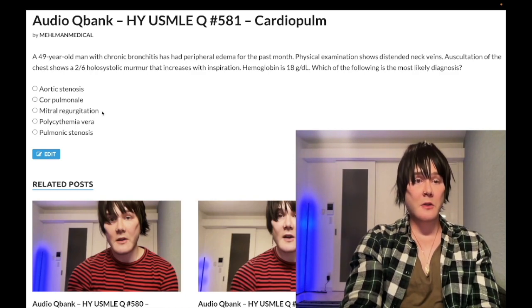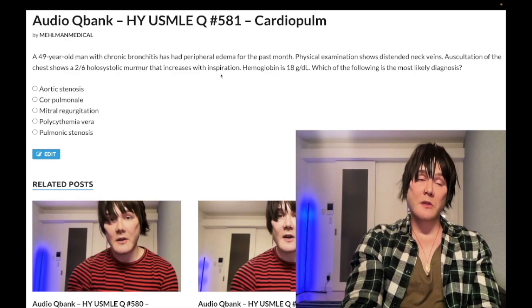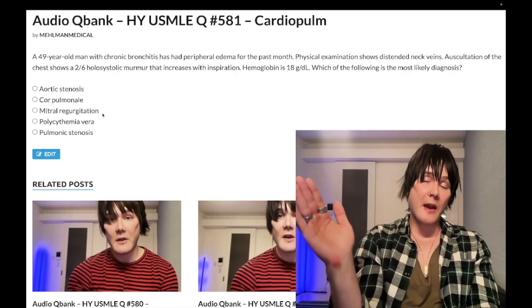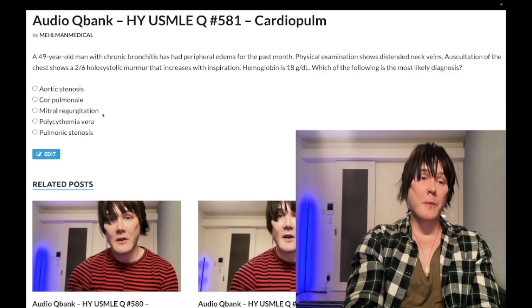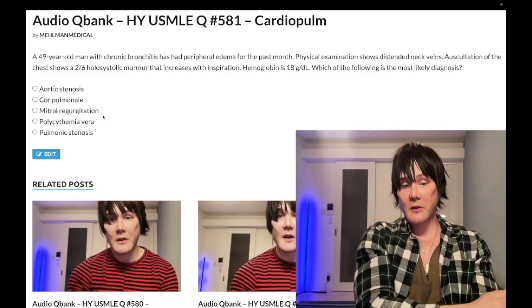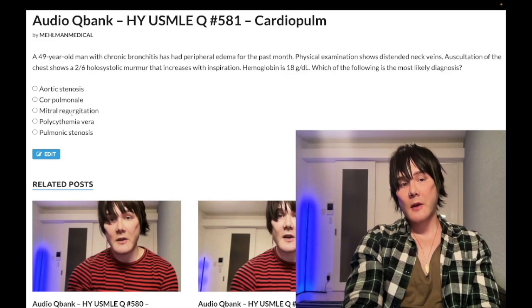Choice C — mitral regurgitation — wrong answer. This is clearly a right-sided murmur because it's accentuated with inspiration. Mitral regurg is left-sided. The most common cause of mitral regurg on USMLE is post-MI papillary muscle rupture — can occur within hours or days. If a patient has an MI and then suddenly has a new onset 4 out of 6 holosystolic murmur, that's mitral regurg from papillary muscle rupture. In real life the most common cause is ischemia, but on USMLE it's post-MI papillary muscle rupture. Not the answer here since it wouldn't increase with inspiration.